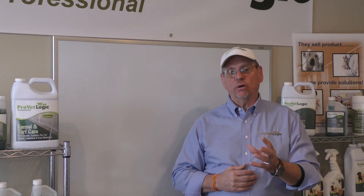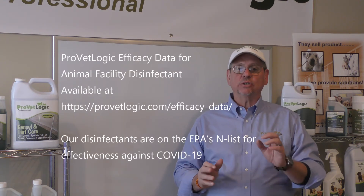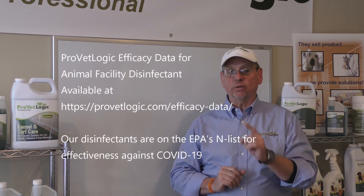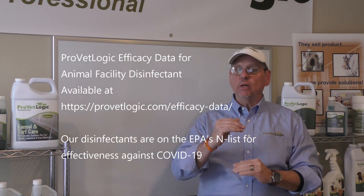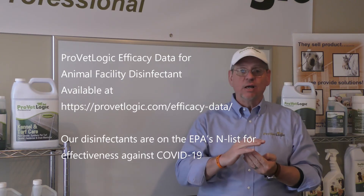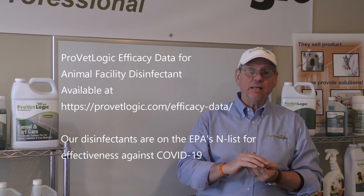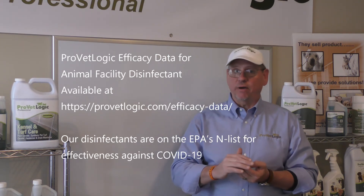Implement a consistent protocol using an enzymatic cleaner to degrade the organic matter. Let the surface dry thoroughly. Then sanitize the surface using an EPA disinfectant with approved efficacy — and this is very, very important: read the label and make sure that disinfectant has a kill claim for Bordetella, canine para-influenza, and the various avian influenza viruses.